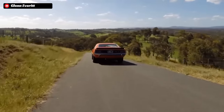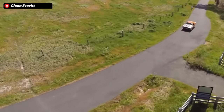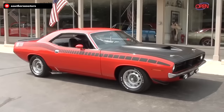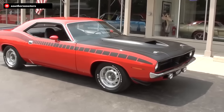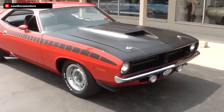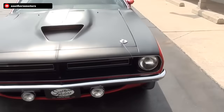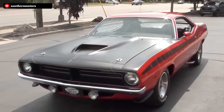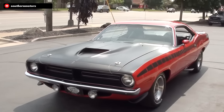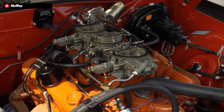With the fun fact being that they built every single one of these AAR Cudas in just 5 weeks. And in the true spirit of the race version of the car, the street Cudas would need to be able to run a small block Mopar engine in order to help homologate the 305 cubic inch engine that they would run in the racecar. So Plymouth would go ahead and utilize the strongest small block in the Mopar lineup, which was the 340.